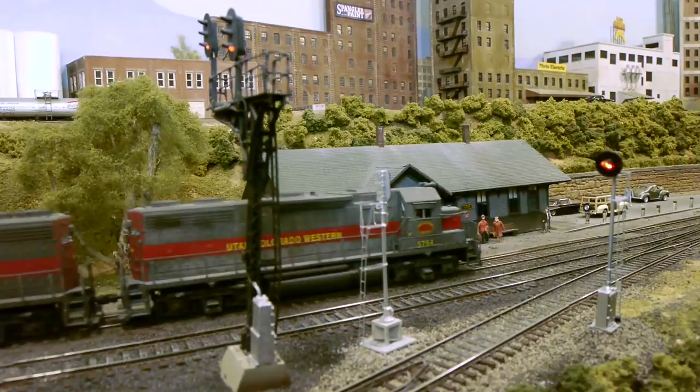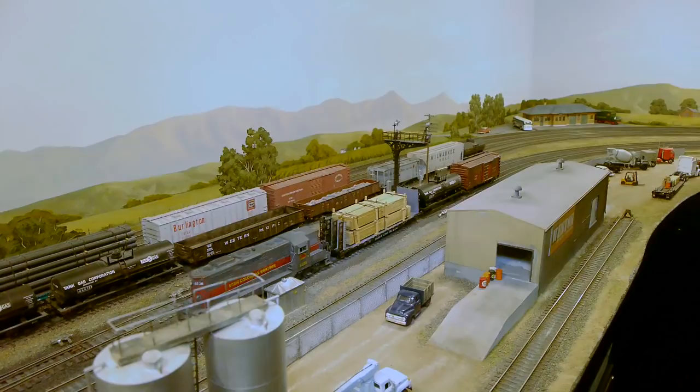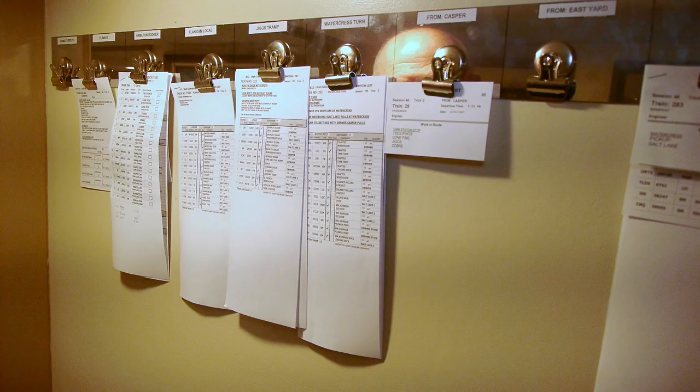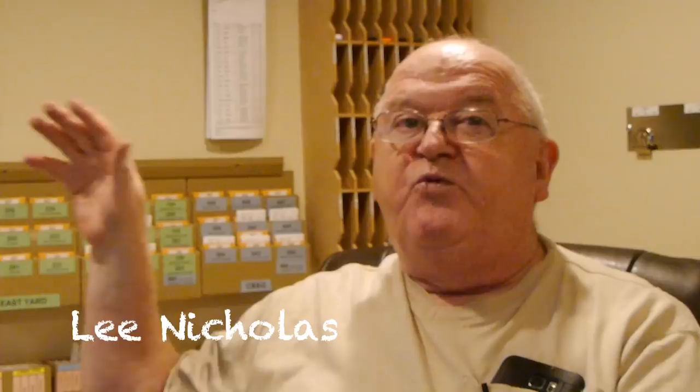Lee's Railroad is really famous — it's like 50 years old. He started working on it as a teenager, in the house he grew up in. It's well known for its operating system. He does this really unusual paperwork where little cards that most people use as waybills are kept in a separate room, and those waybills are used on a computer to generate actual railroad paperwork — switch lists — which is exactly how real railroads operate. The crew never got a stack of waybills; they got a switch list.